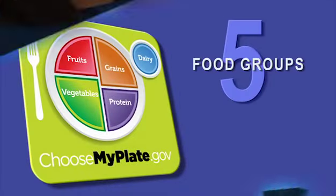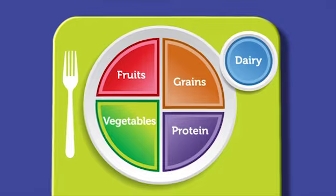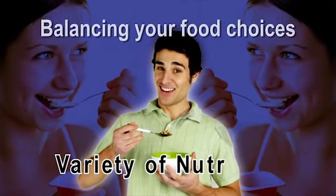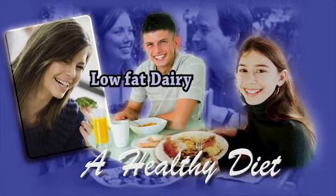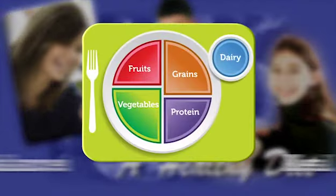MyPlate shows the five food groups that are the building blocks for a healthy diet using a familiar image — a meal-place setting. Balancing your food choices helps ensure you're getting a variety of nutrients in your diet. A healthy diet emphasizes a variety of fruits, vegetables, and whole grains. It also includes low-fat dairy and lean protein sources. This is a plate model of a balanced meal.